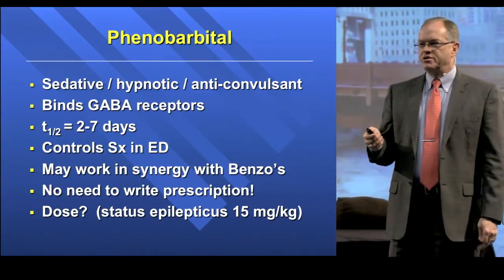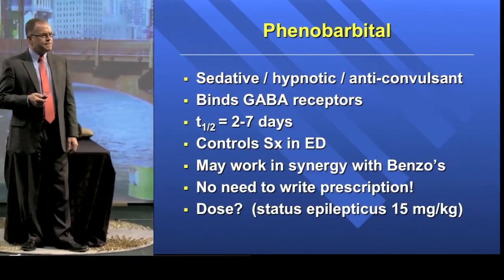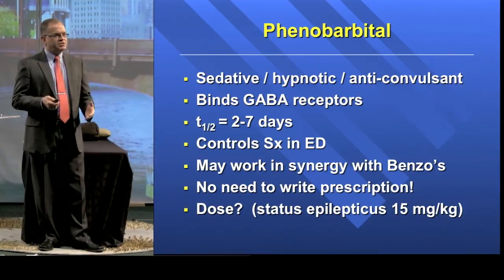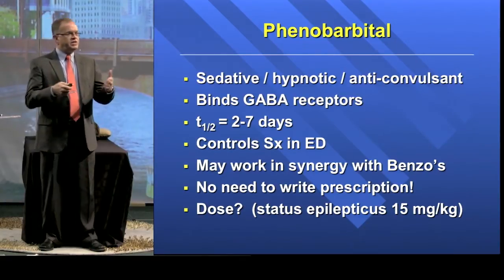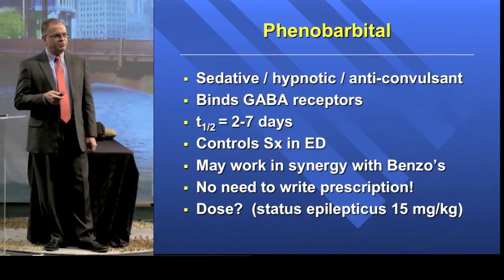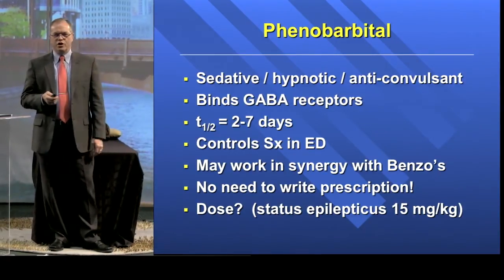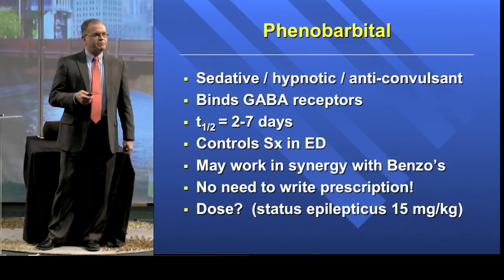Most of us are very comfortable using Phenobarb as an anticonvulsant, in pretty big doses. Many of us have used it for the status epilepticus patient — it's kind of the end of the line after you've given tons of benzos and loaded them with Dilantin or fosphenytoin. Then you turn to Phenobarb and give 15 to 18 milligrams per kilo. By that time this is probably somebody you're about to intubate, because that Phenobarb dose is pretty big and pretty sedating, and you've already given them like a 55-gallon drum of Ativan. Phenobarb binds GABA receptors, like benzos and alcohol.